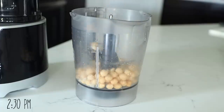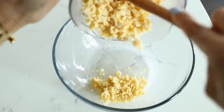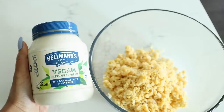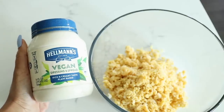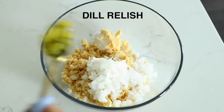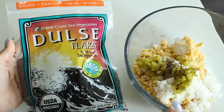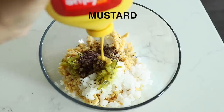Once lunchtime rolled around I went ahead and made chickpea salad. First I took some cooked chickpeas and broke them up in my food processor — then the rest is really easy. You just add vegan mayo and onion. I usually add celery too but I didn't have any on this day and it still came out fine. I seasoned it up, gave it a mix, and that's basically it.